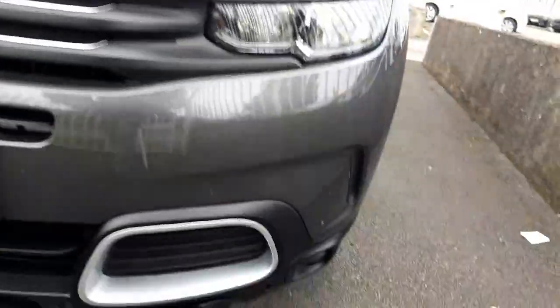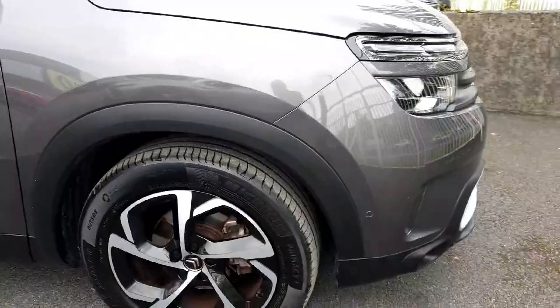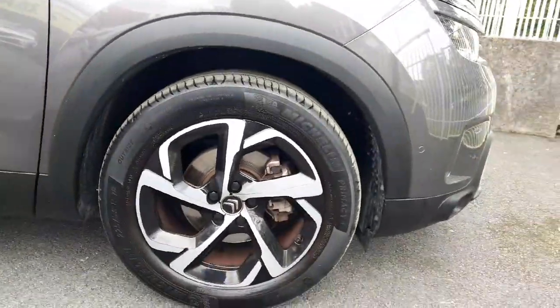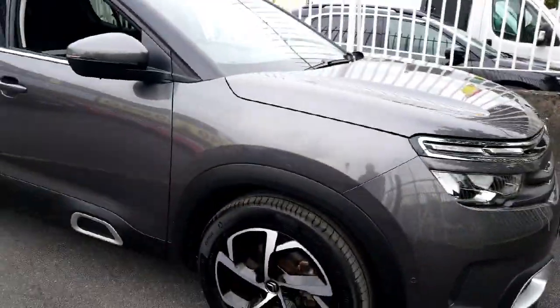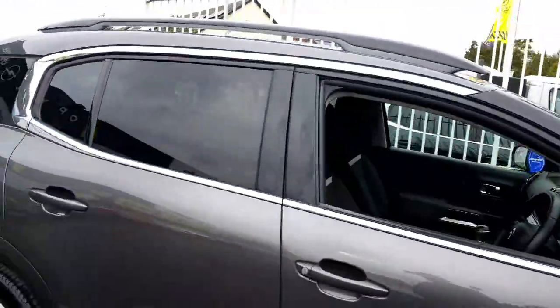It has nice daytime running lights and front parking sensors. Lovely 18 inch diamond cut alloy wheels and rear tinted windows, as well as black roof rails.